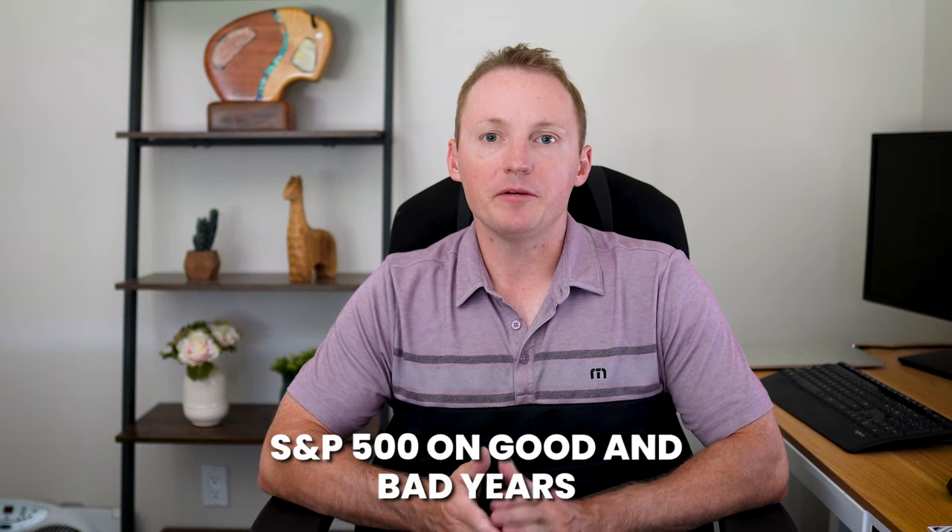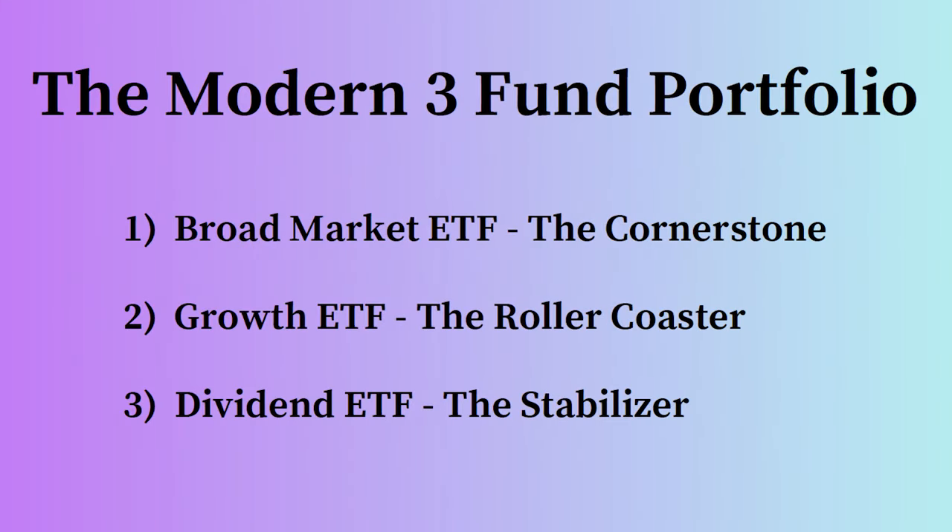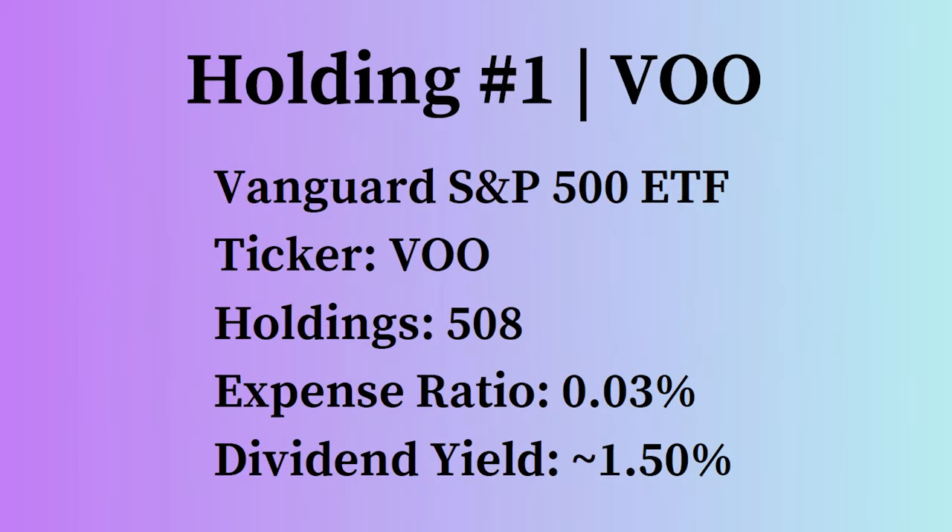The portfolio consists of three funds, each of which have a unique role. When you add them all together, they will outperform the S&P 500 on good and bad years. The modern three-fund portfolio consists of a broad market ETF — the cornerstone — a growth ETF — the roller coaster — and a dividend ETF — the stabilizer.